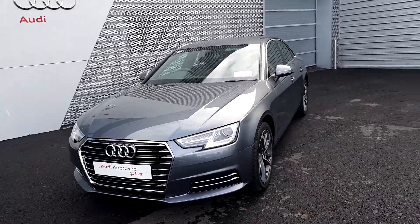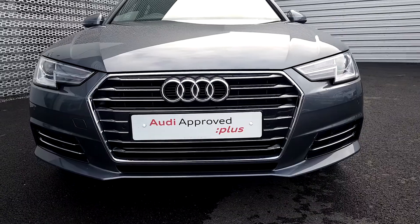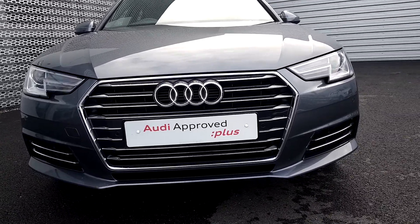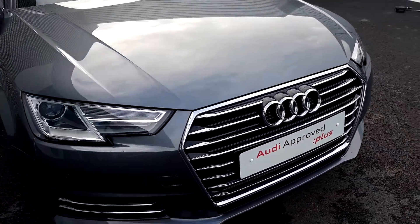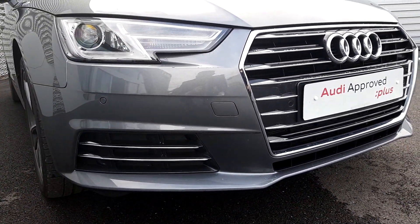Some of the main features on our Audi A4: we have the signature chrome single frame Audi grille, Xenon headlights with LED daytime running lights, front parking sensors with SE specific front diffusers with dual chrome inserts.